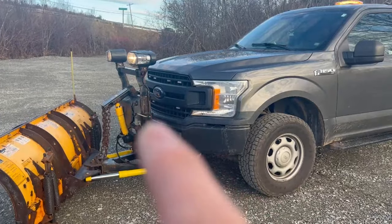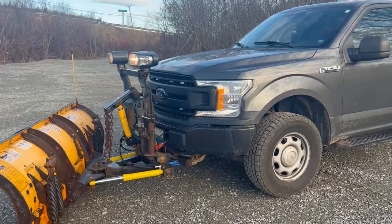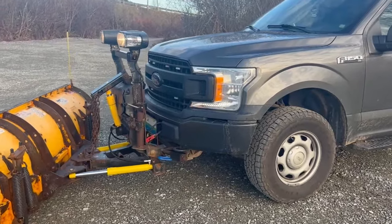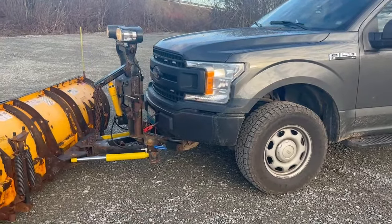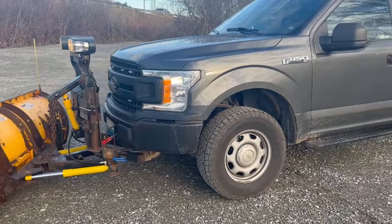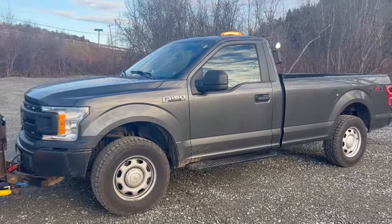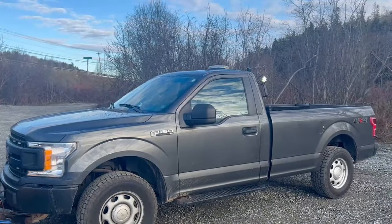Right here we did have a few amber grill lights, but those have burnt out — they were only cheap ones. Looking to get some better ones soon; they look super sick. If you look back at my older shorts you can see those as well. Up top we have a Buyer's warning light that came with the truck.